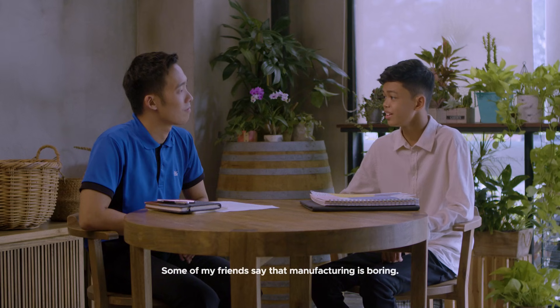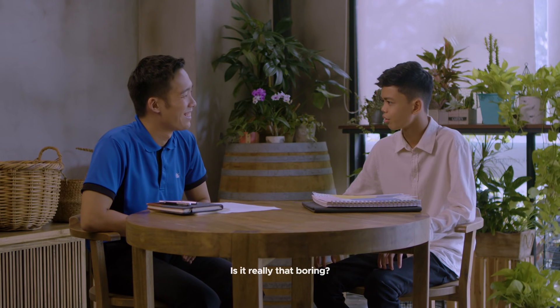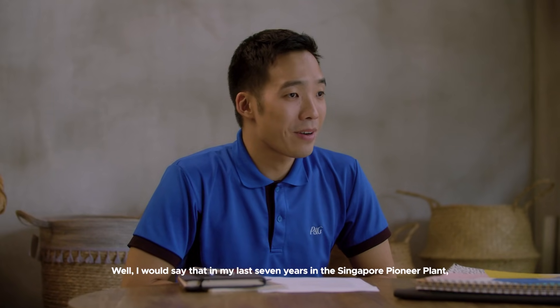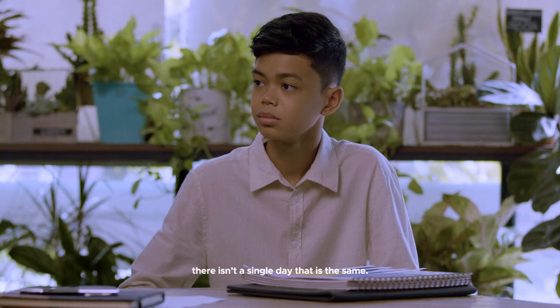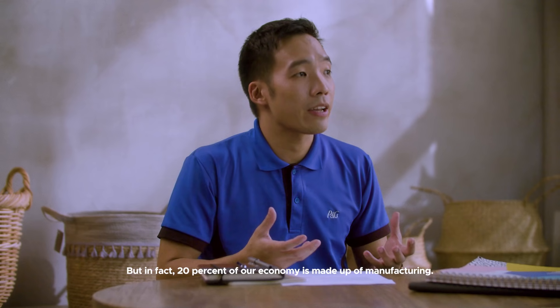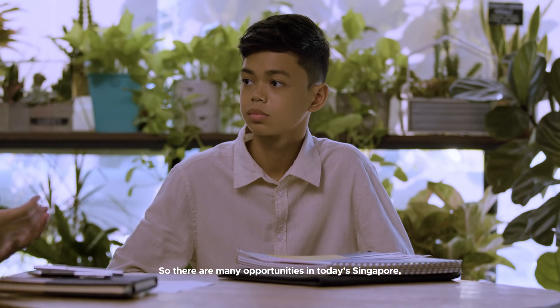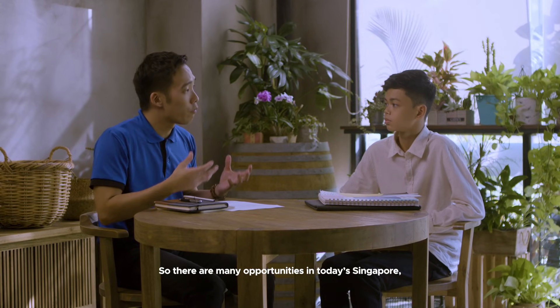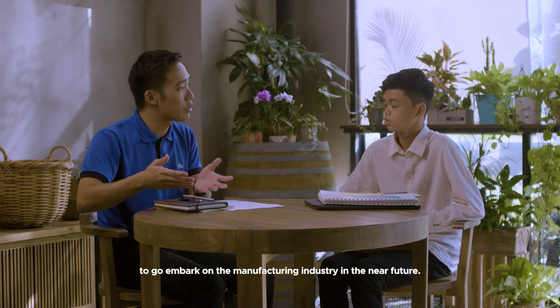Some of my friends say that manufacturing is boring. Is it really that boring? In my last 7 years in Singapore's Pioneer Plant, there isn't a single day that is the same. When many people think of Singapore, they may not think of manufacturing as a key industry. But in fact, 20% of our economy is made up of manufacturing. So there are many opportunities in today's Singapore for you, as a young person, to really embark on the manufacturing industry in the near future.